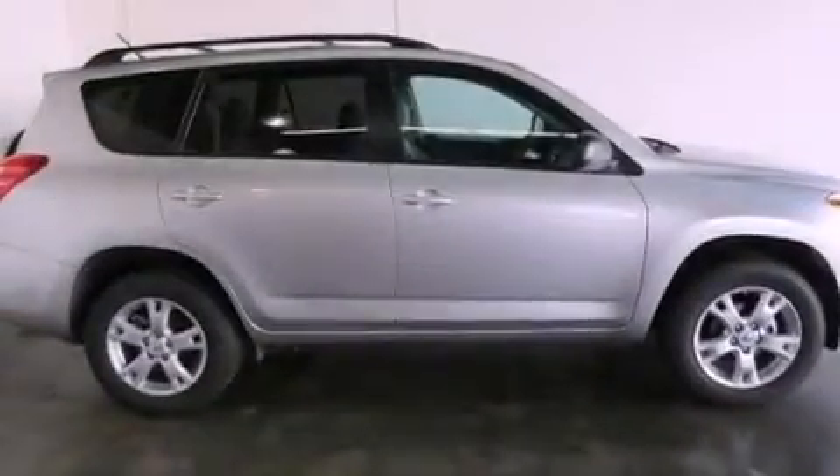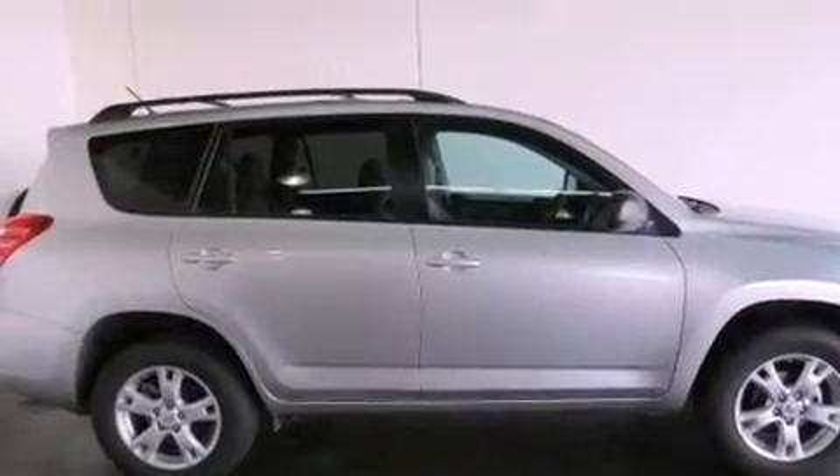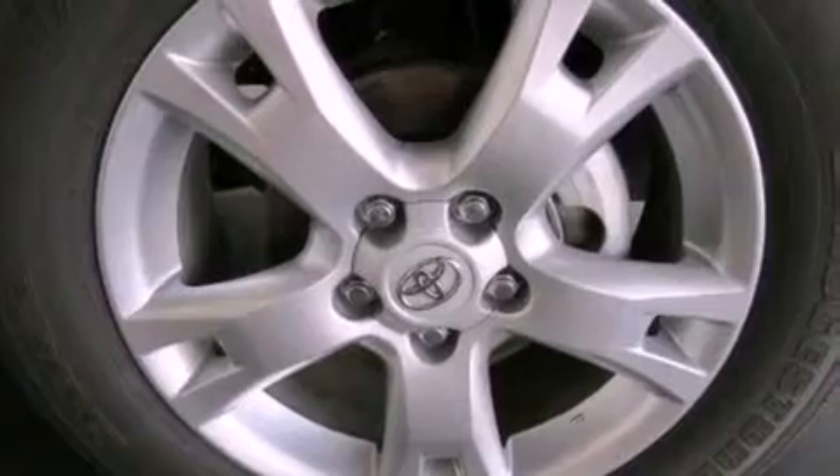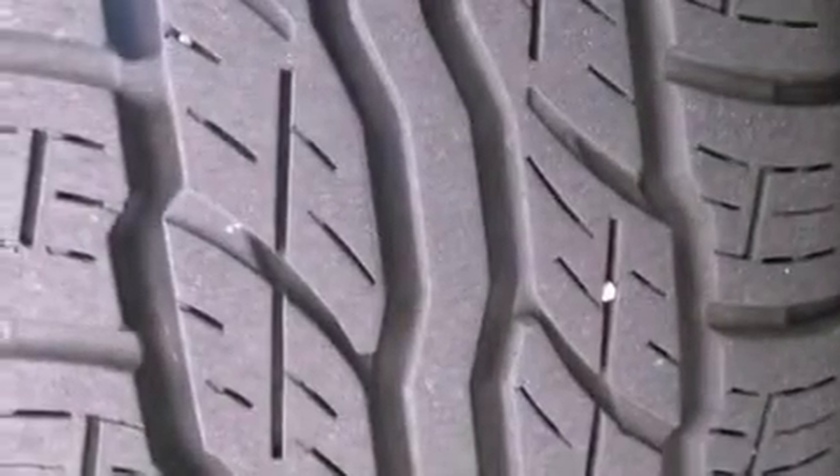Its top features include a limited slip differential, traction control and stability control systems, an iPod-ready stereo system so you can take your music with you, and a tire pressure monitoring system.